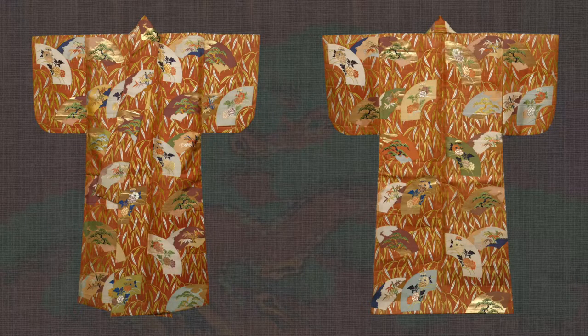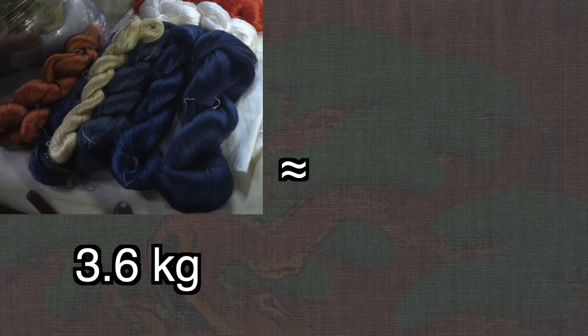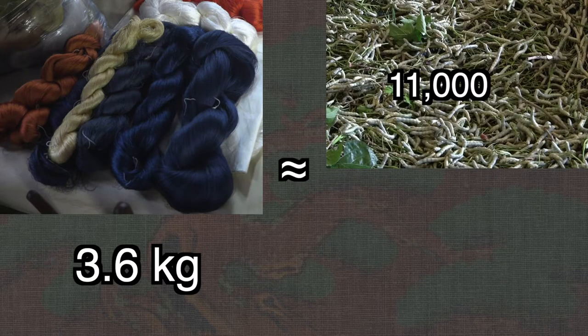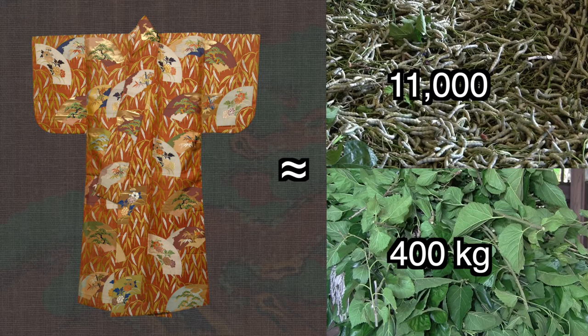An Edo period karaori requires about 3.6 kilograms of thread. To produce 3.6 kilograms of silk thread requires about 11,000 silkworms, who will need to eat about 400 kilograms of mulberry leaves over a period of a month to a month and a half, depending on the breed.